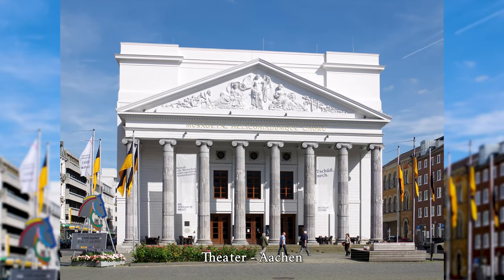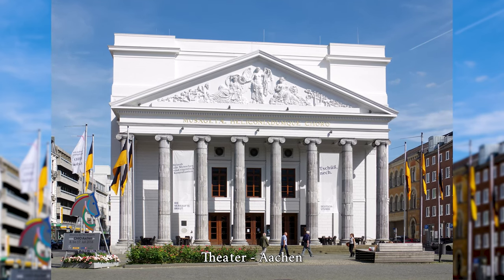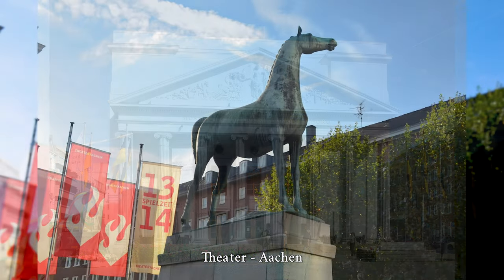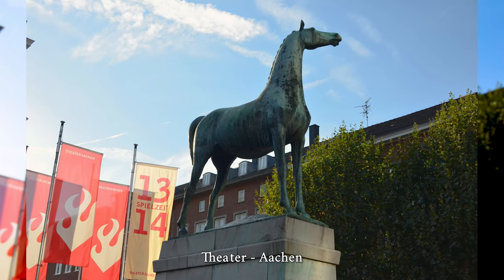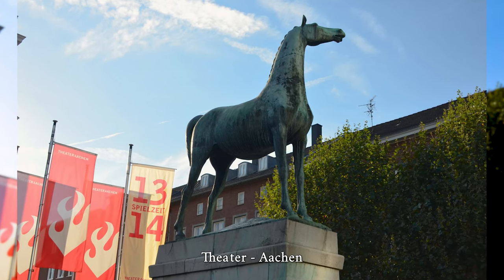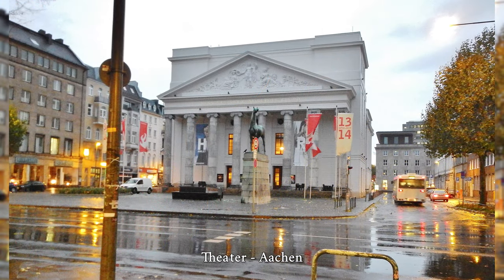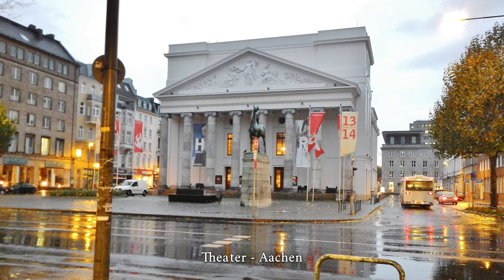Imhoff worked out the gable relief on the theater from this model within four months from soft marlstone. The tympanum depicts a standing female genius with wings in the middle, flanked on the left by the muse Melpomene as a symbol of tragedy, and on the right by the muse Thalia as a symbol of comedy. Both muses are presented with a wreath of leaves by the genius.